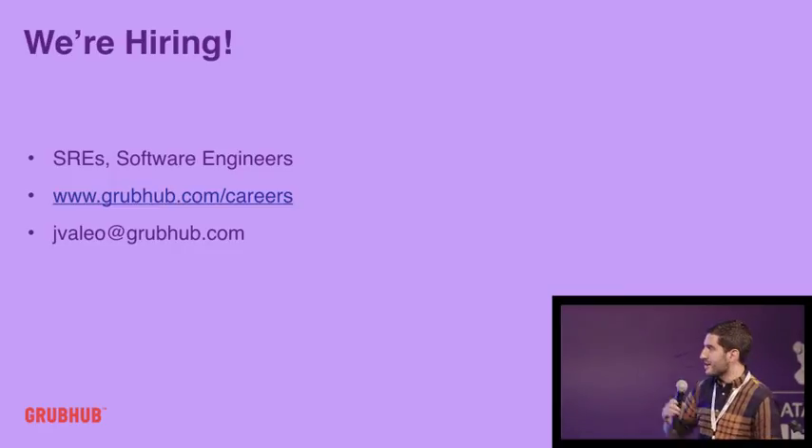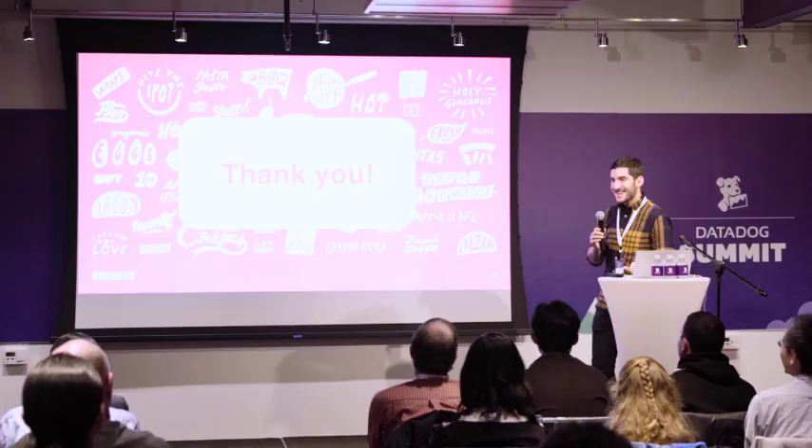Shameless plug — we're hiring. That's my email address if you want to email me. Thanks.